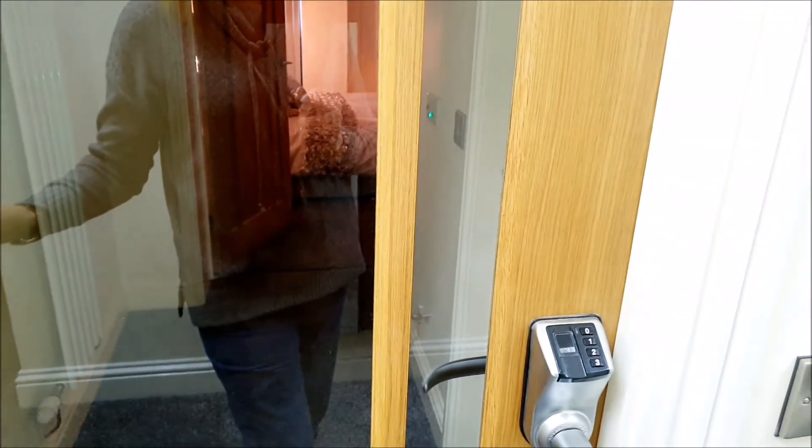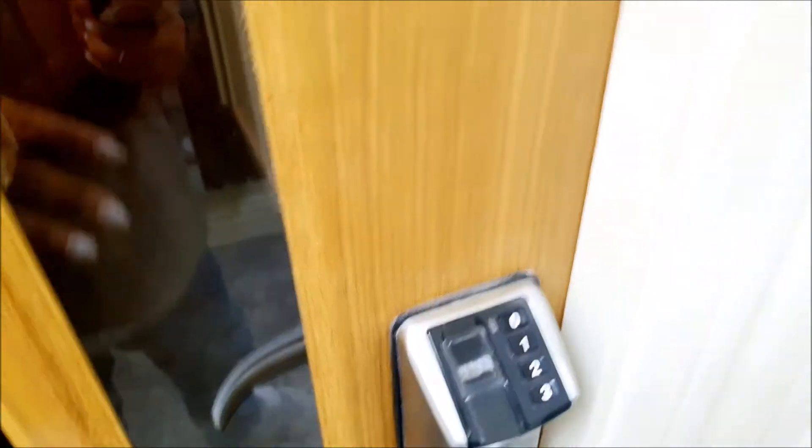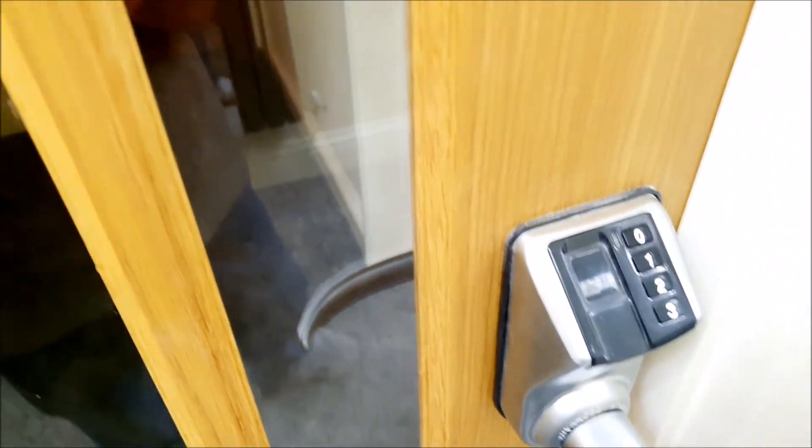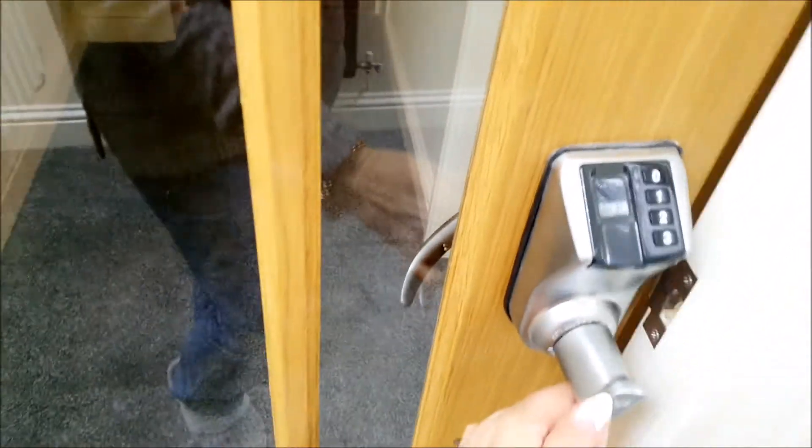We've got these beautiful glass oak doors with glass in them. On all of the doors, all of them have got these biometric locks on, so you just pop your thumb on and it opens up. They're not set up at the moment because as I said, there's only me and Les here. So there we go — I'll just show you in here.